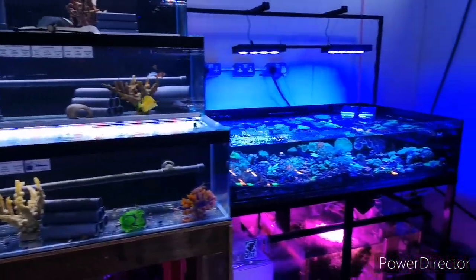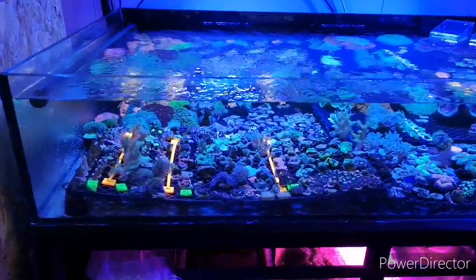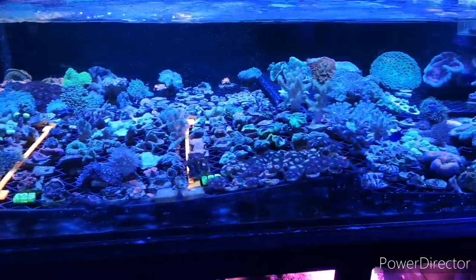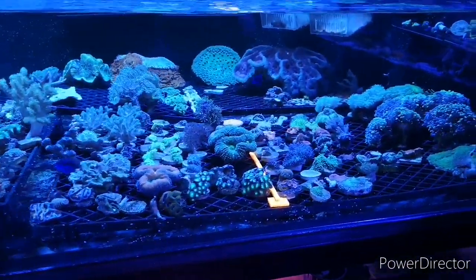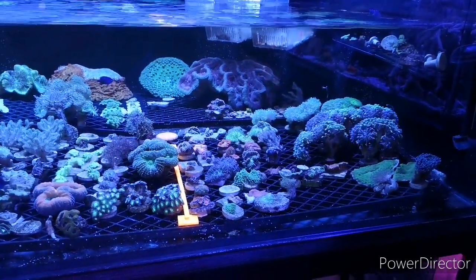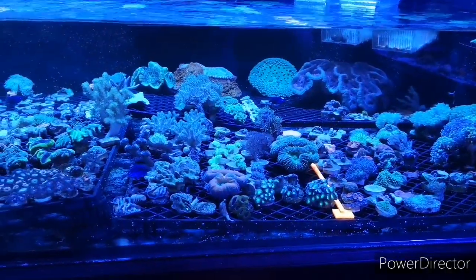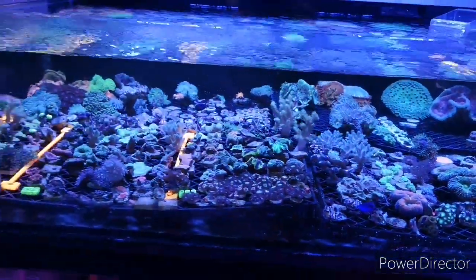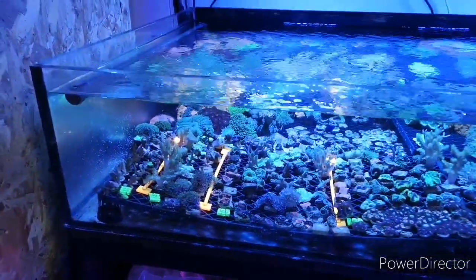The coral table is doing really really well at the moment — plenty of frags in stock. Unfortunately it's really frustrating that we've chosen not to ship out right now. So many companies aren't guaranteeing next-day delivery, and these are live animals — it's just not worth it. So we've just got to wait it out. Corals are growing tremendously well, which is great to see.